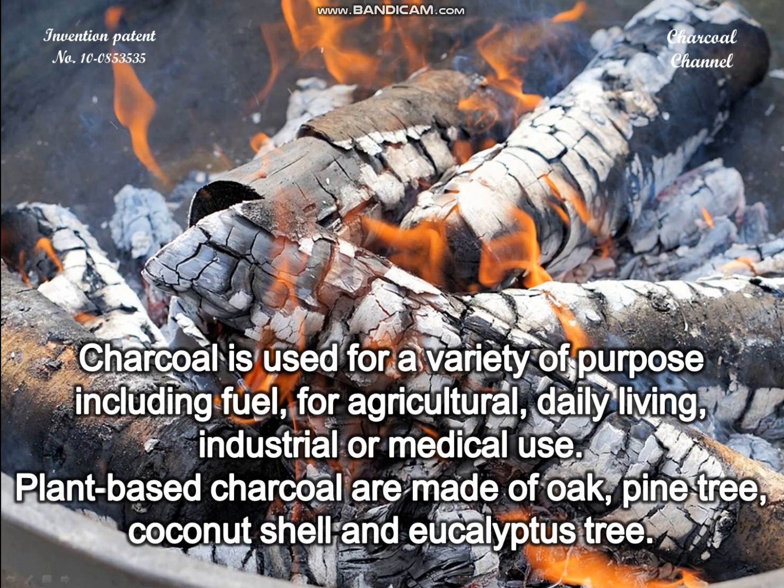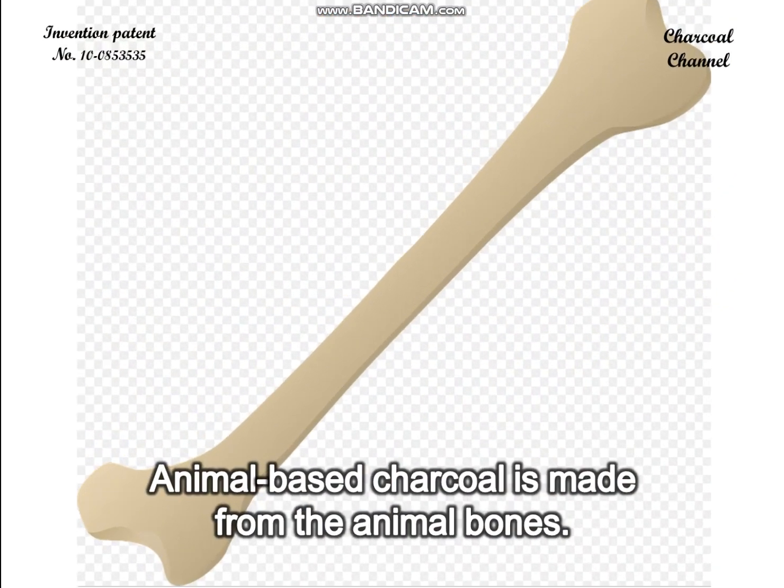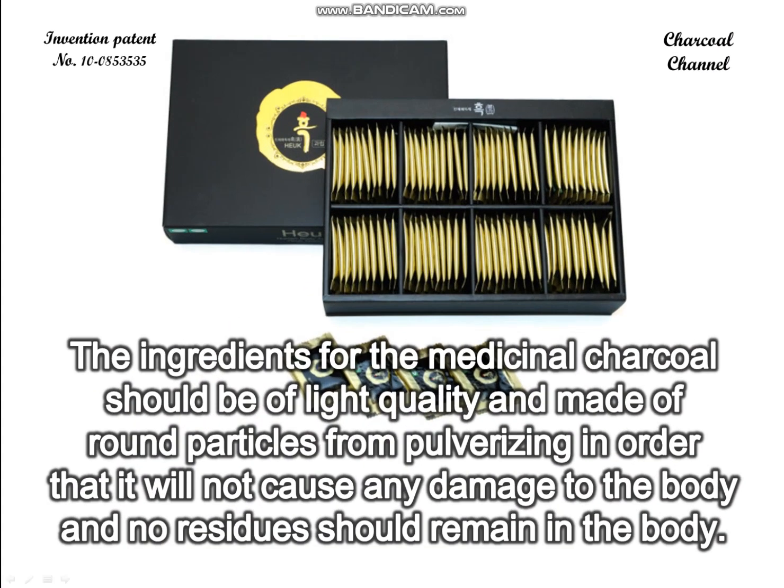Charcoal is used for a variety of purposes including agricultural, daily living, industrial, and medical use. Plant-based charcoals are made of oak, pine tree, coconut shell, and eucalyptus tree. Animal-based charcoal is made from animal bones.